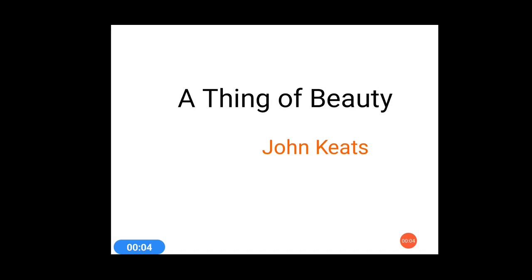Today we are going to discuss the poetic devices used in the poem 'A Thing of Beauty' written by John Keats. This poem is divided into four stanzas and we will discuss all these poetic devices stanza wise. Let's have a look at stanza 1.